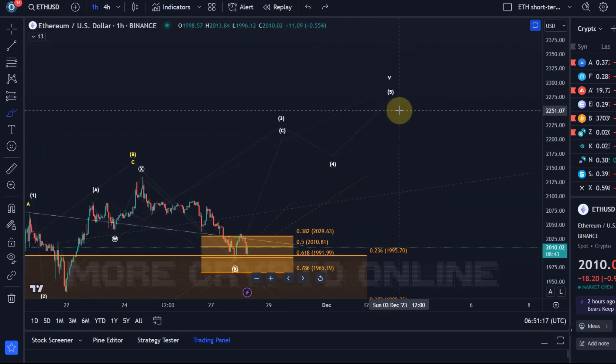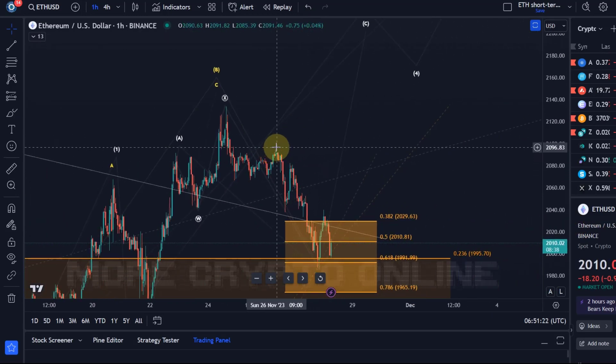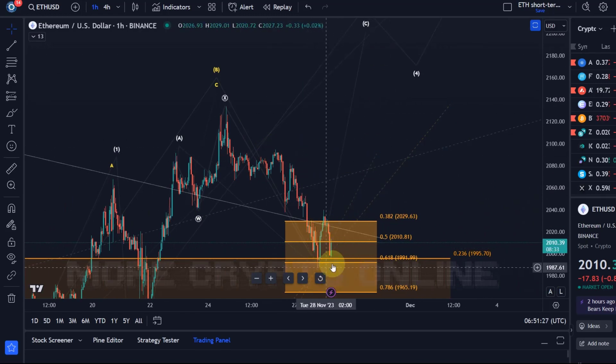It still takes a break above the Sunday high to get a good understanding that a low has been made — that is a break above $2,095. With the latest price action, a break above this last significant swing high at $2,040 would be a first indication that some kind of low has been made and that we are on our way up in wave C, which can take us to around $2,200 plus. That's my idea about Ethereum.